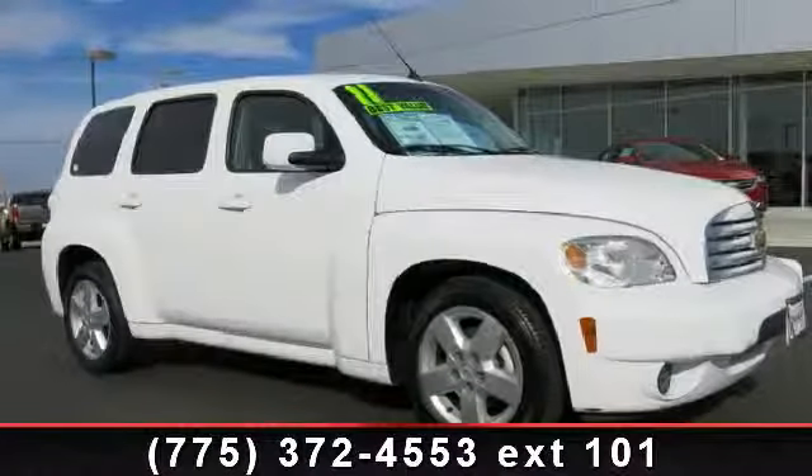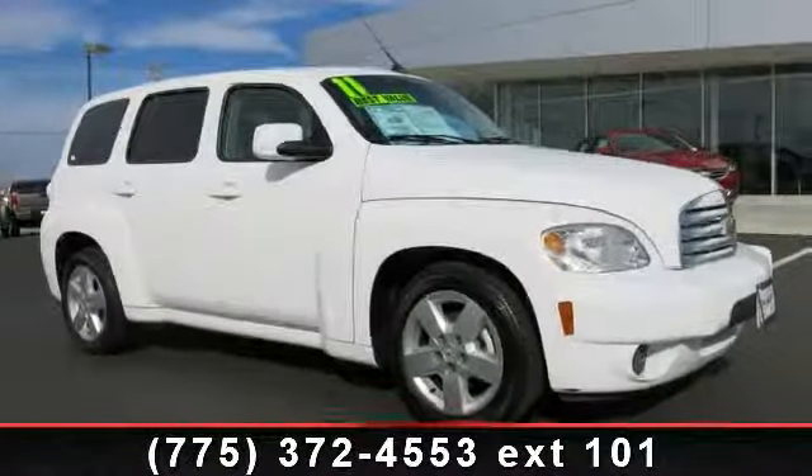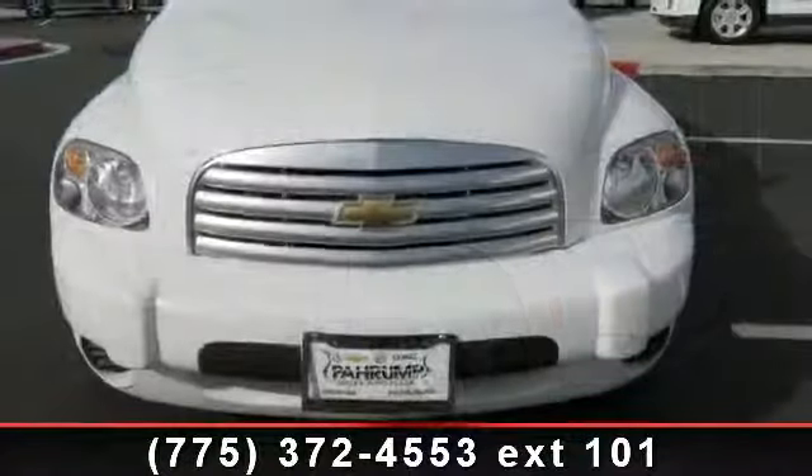Presenting the 2011 Chevrolet HHR Lieutenant. If you are looking for an automobile with great features, look no further.